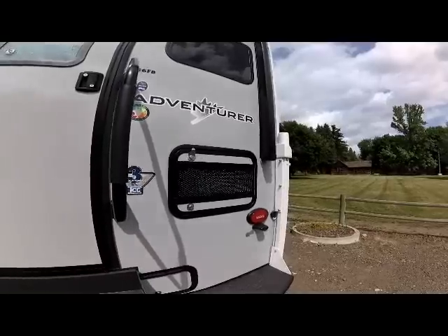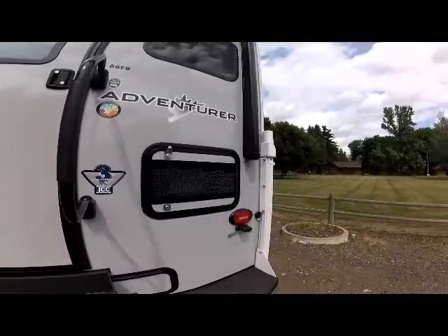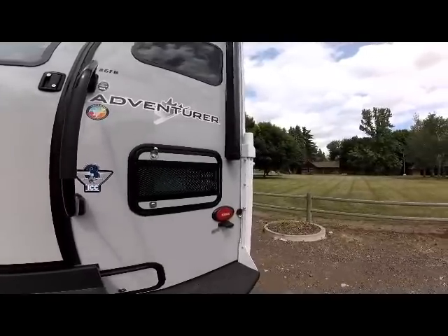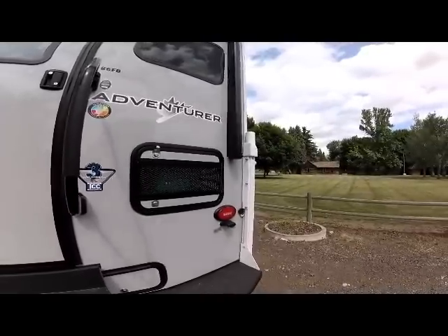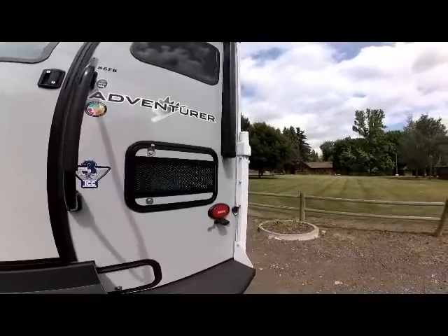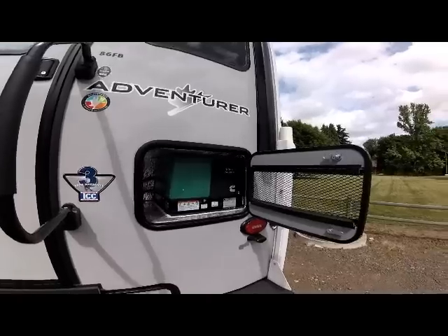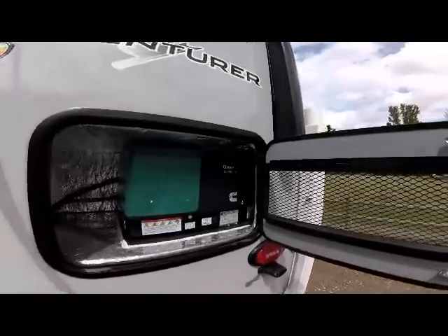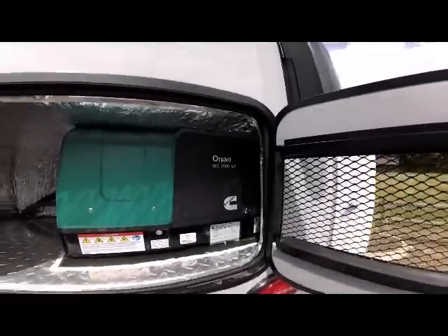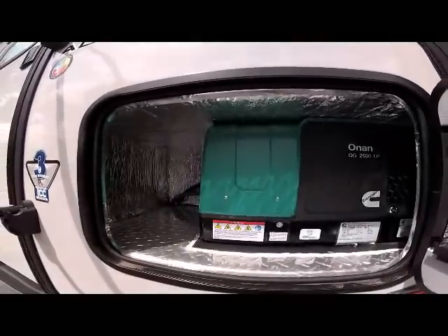And to the right of that, you see the Onan compartment, generator compartment for the Onan 2500-watt onboard generator. This is an option available on this. The nice feature is this particular camper can have a generator on an 8.5-foot camper and it still fits short bed and long bed trucks. You can also see in this compartment it does afford you a little extra storage to the side of the generator compartment.